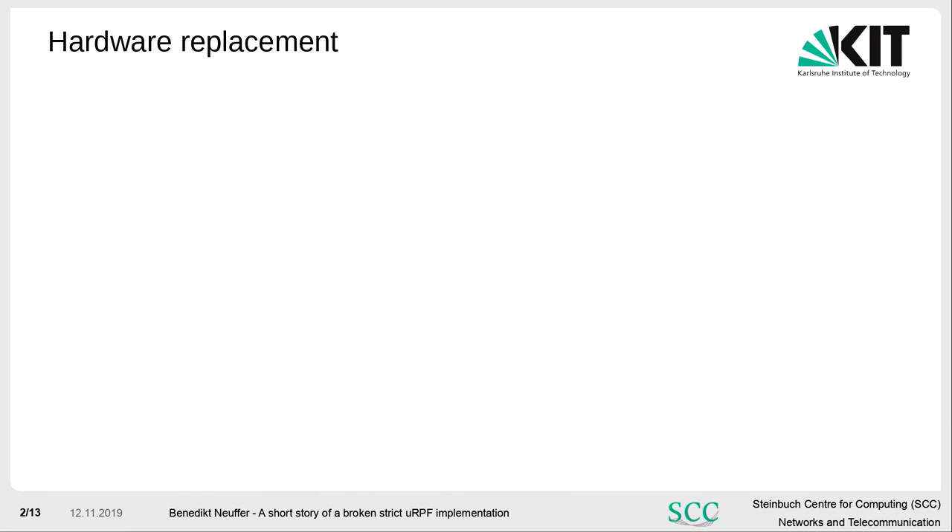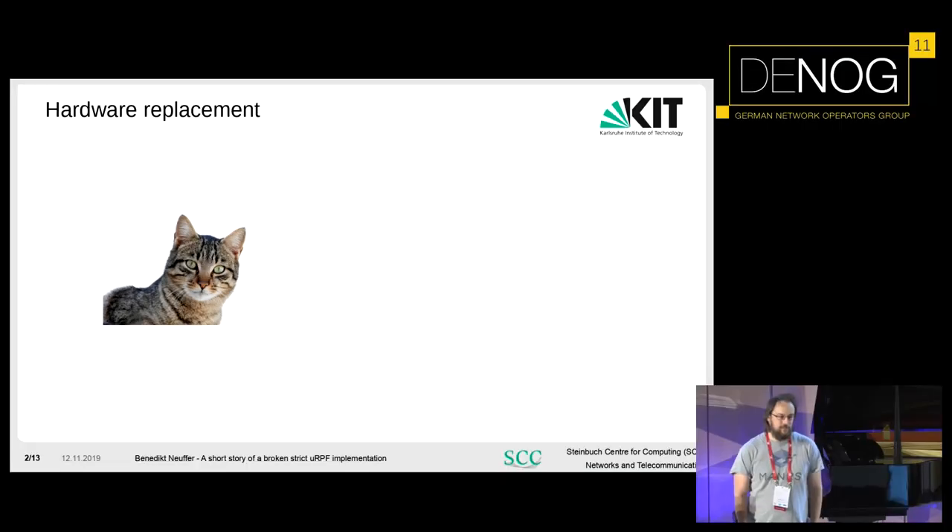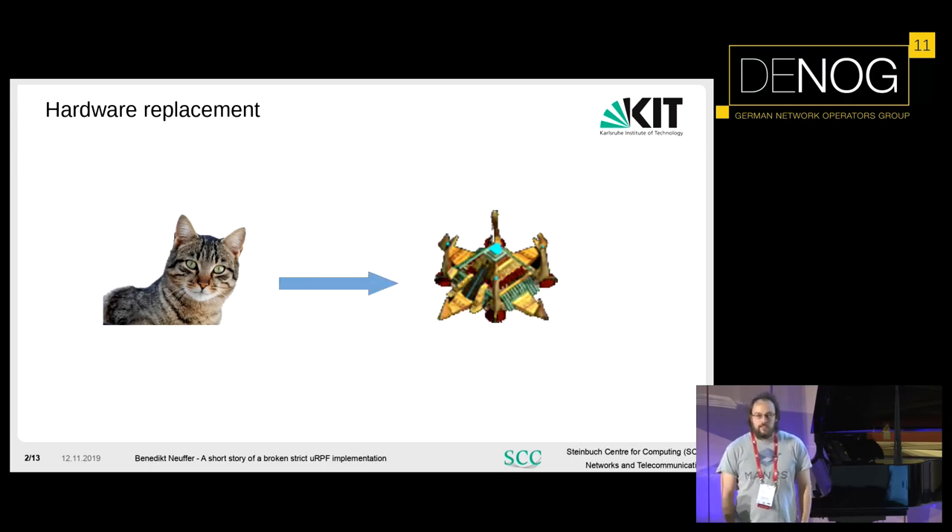First, we are doing hardware replacement at the moment. I am not allowed to talk about the vendor, so I have to use some alternative names. If I talk about the CAD, it is the old hardware — whenever you see the CAD on a slide, it is the old hardware. We are migrating to the new hardware, the Nexus — if you see the shiny Nexus from StarCraft, it is the new hardware.